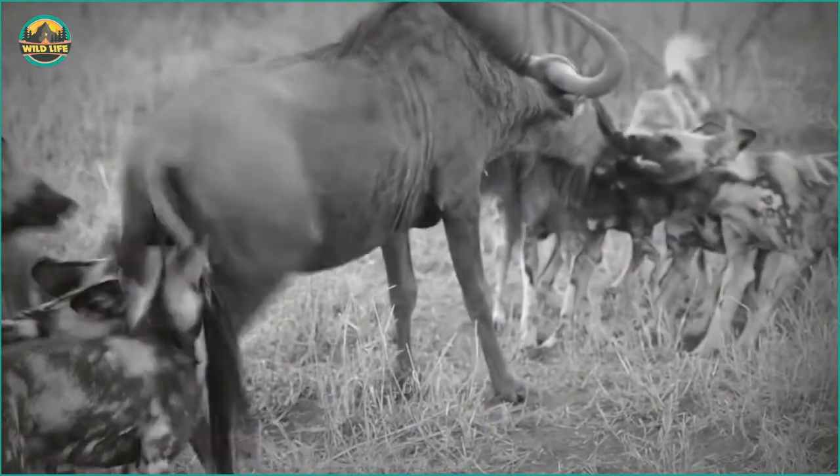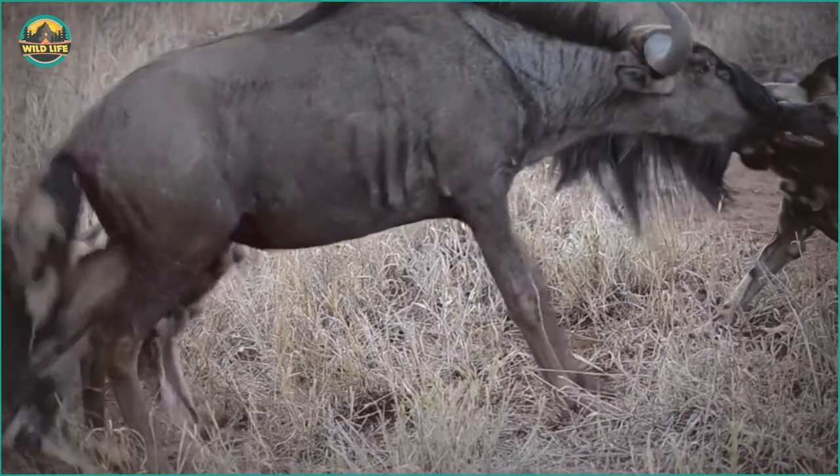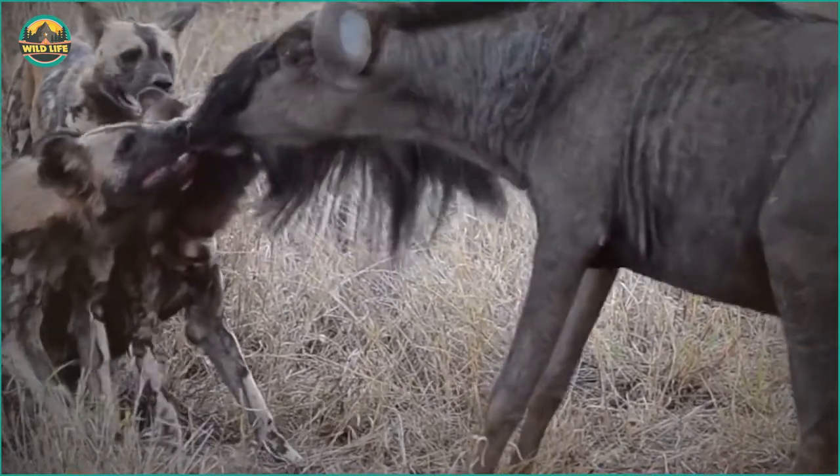This wildebeest finds itself in a precarious position. Some of the dogs are yanking on its snout while others are biting at its backside. The tugging from one side to the other continues, and the wildebeest is clearly in tremendous pain.